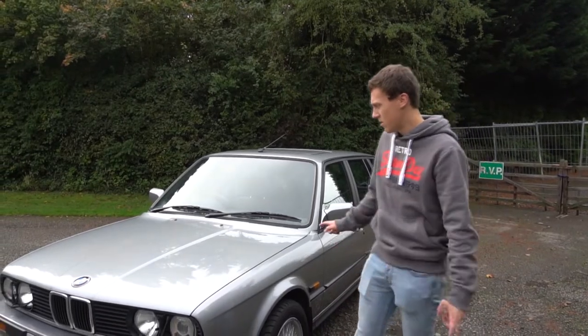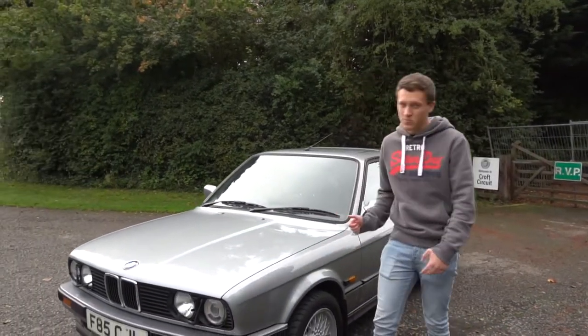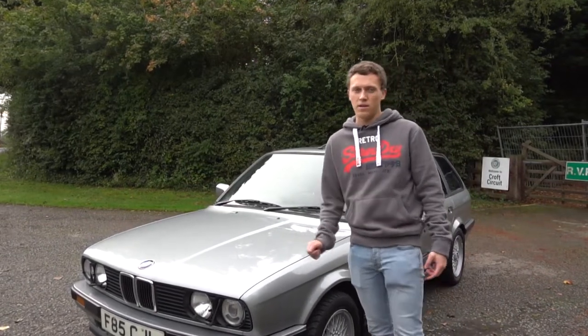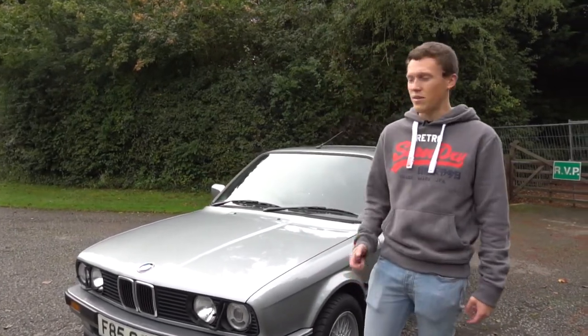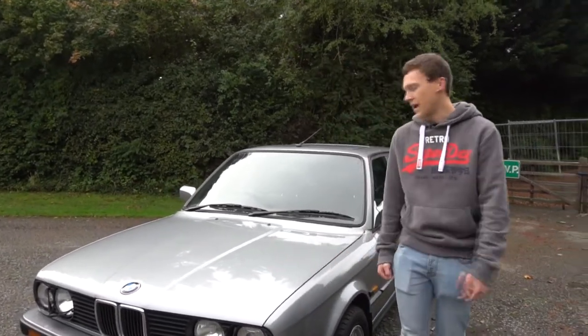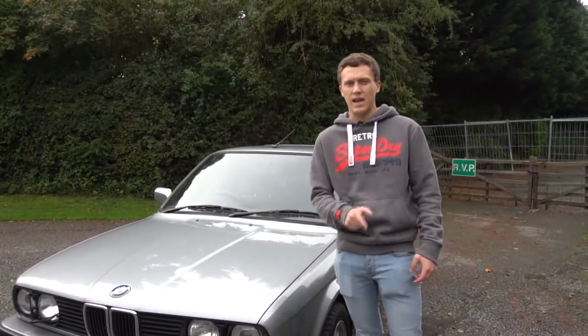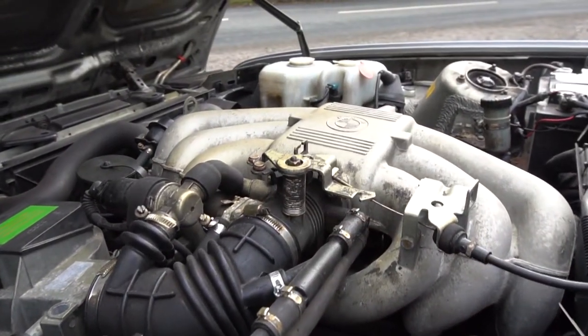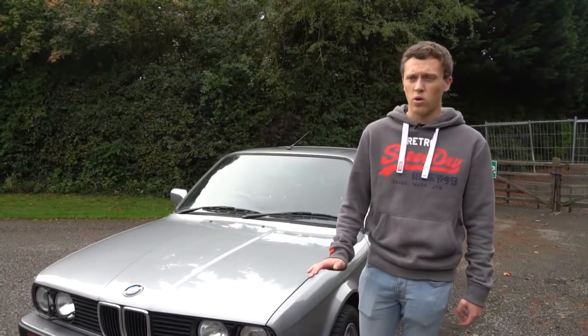It's the Touring model, so it's the longer one with the extra boot space. I'm a big fan of Tourings and estate cars in general — I think they look really cool and obviously you've got that added practicality as well. Under the bonnet we've got a two-litre inline six, the M20 B20 engine, which in stock form makes about 129 horsepower and roughly 120 foot pounds of torque.